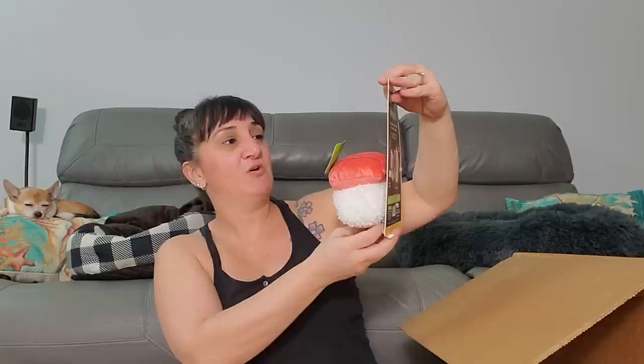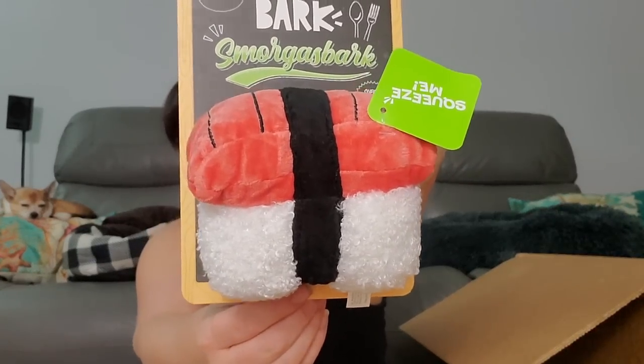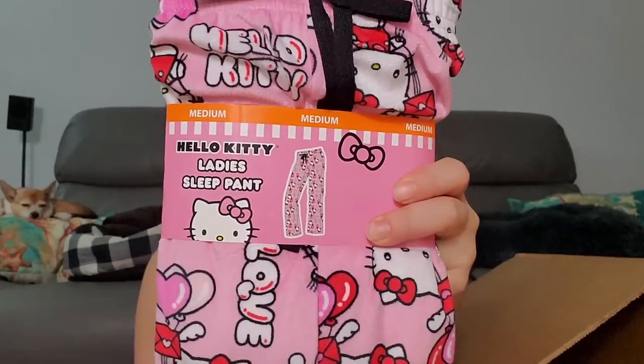I might just keep all the Icy Hot ones because I'm always hurting. Oh my god, this is so cute — Bark Smorgasbork? I don't know what that word is. Look at the little sushi! I wonder where I've seen this before. Now we got two Hello Kitty ladies' sleep pants, both in size medium. Those are soft and cute — I wonder if they fit me.